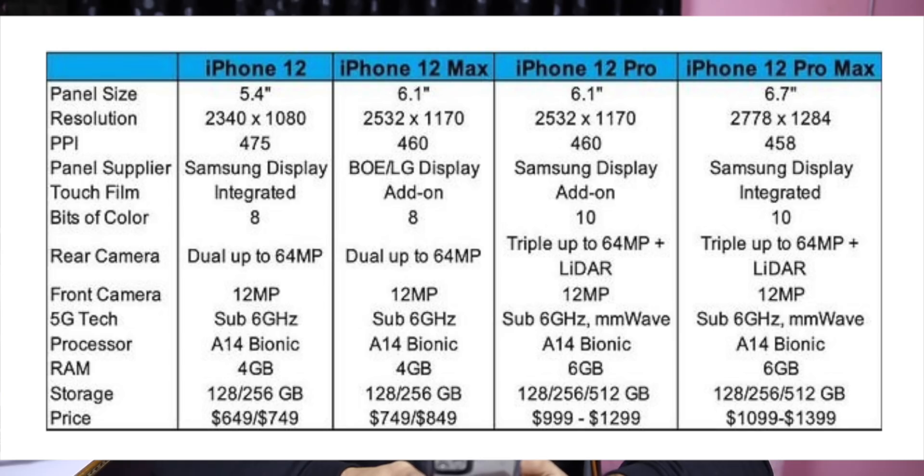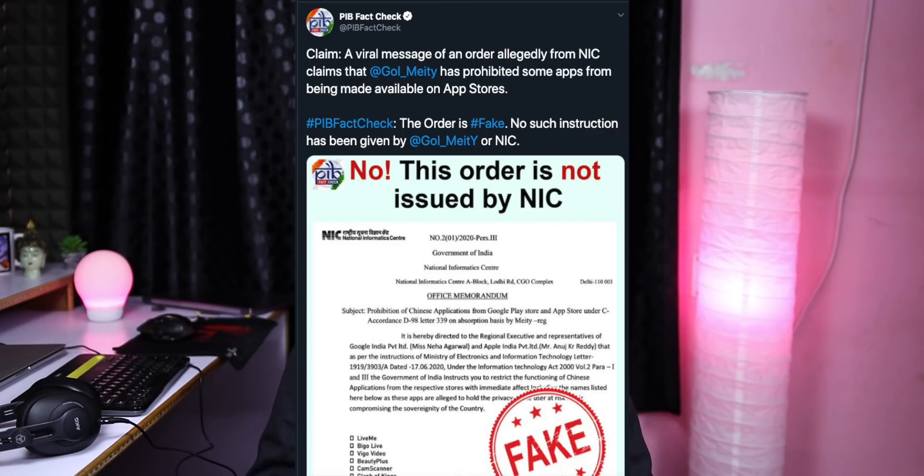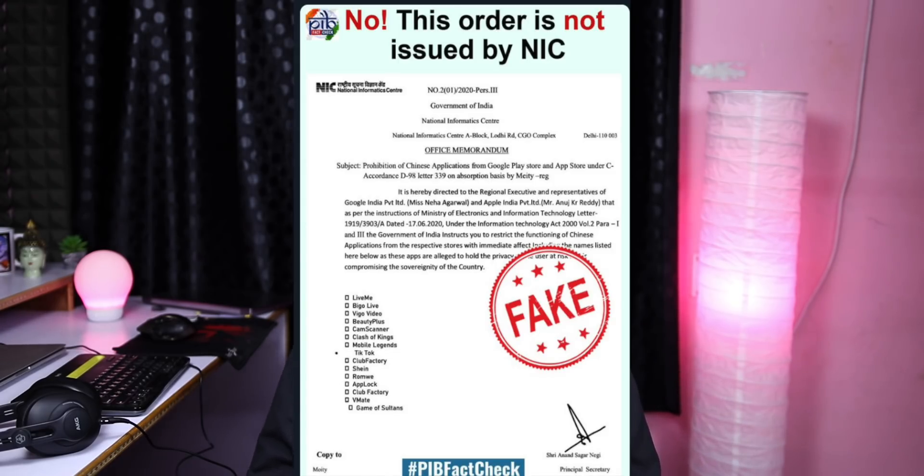If you want the price for India, we have pricing details. Last week, we talked about harmful apps, data, and security issues. This news was reported by NIC and the Indian government. In the PIB, to verify information with the Indian government, we talked about the NIC letter and apps like Banjo.